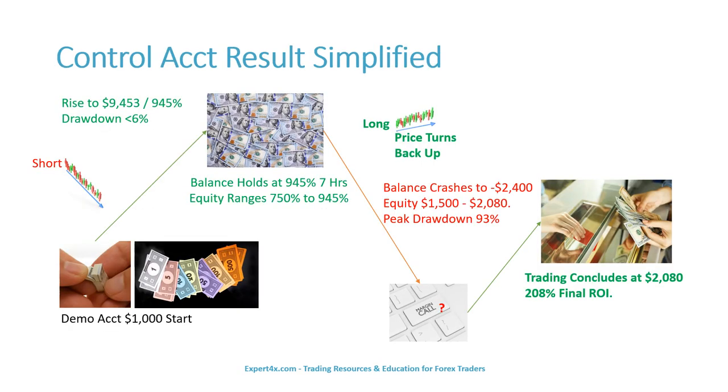The control account started with a $1,000 balance. The profit retriever took a series of shorts on the NASDAQ 100. Within 24 hours, the account grew to $9,453, or 945%. The drawdown was less than 6%. The balance held there for 7 hours, while equity ranged from 750% to 945%. As price turned back up, the balance crashed to minus $2,400, with an equity of $1,500 to $2,080, and a peak drawdown of 93% — there was the danger of a margin call. The trading concluded with a $2,080 balance and a 208% final return on investment.